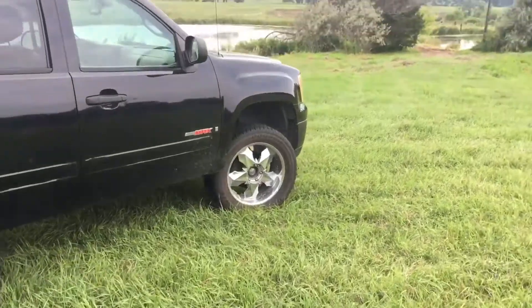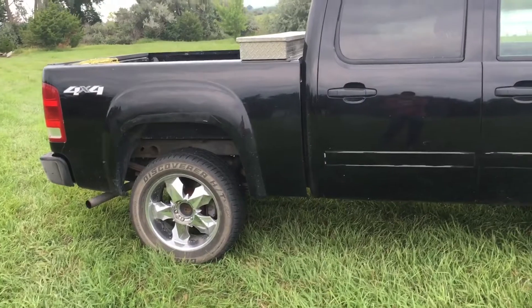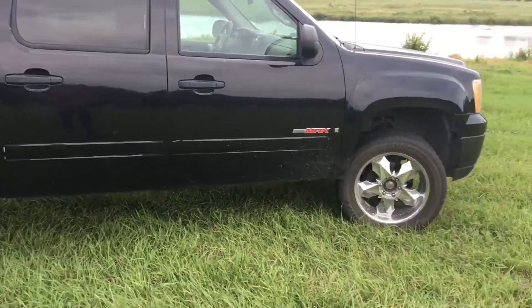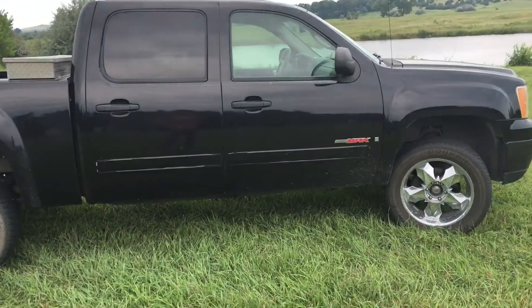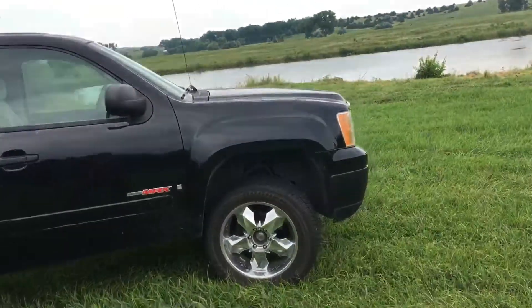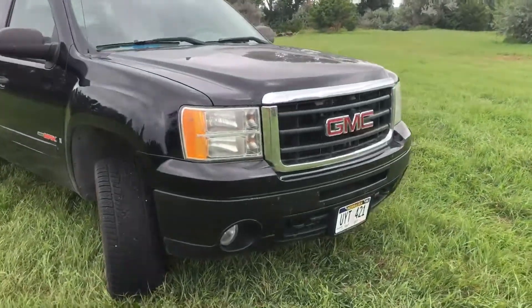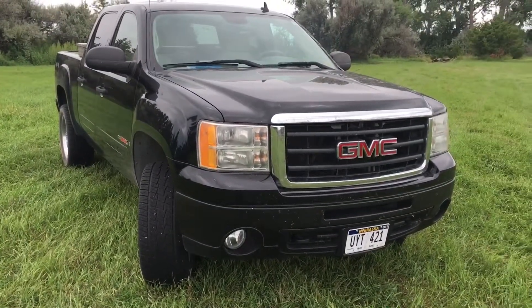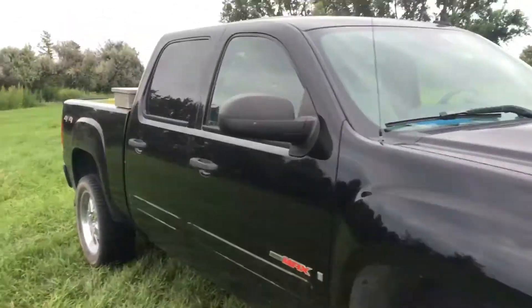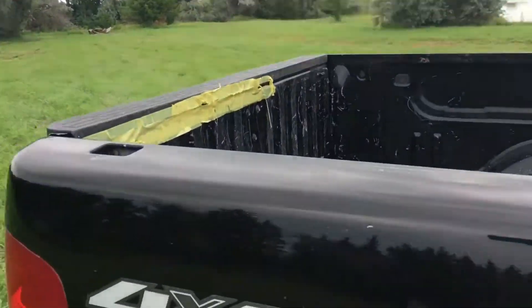The Carfax shows that it was a work truck for two different companies. It's got a hundred and twenty thousand miles — the first company put about thirty thousand on it and the other put about ninety thousand. Honestly, I have no problem with it being a work truck because that means it was maintained meticulously — regular oil changes, all maintenance done at the dealership. I have all the records for that. I'll take a little wear and tear on the bed and a little rust any day over a poorly maintained vehicle.